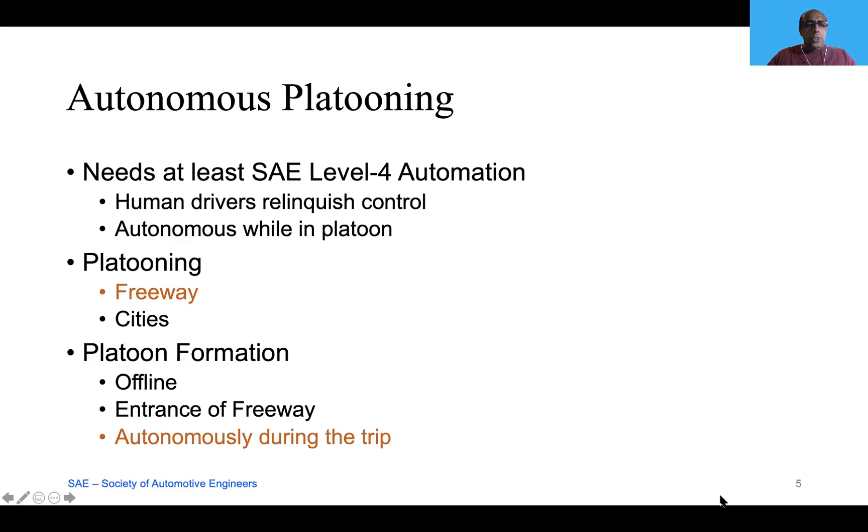Coming to automation, the Society of Automotive Engineers has defined six levels of automation, zero being the least and five being the highest. For autonomous platooning, we need at least level four automation, wherein the human drivers will relinquish their control when joining the platoon, and once the vehicle is in the platoon, it is autonomous.